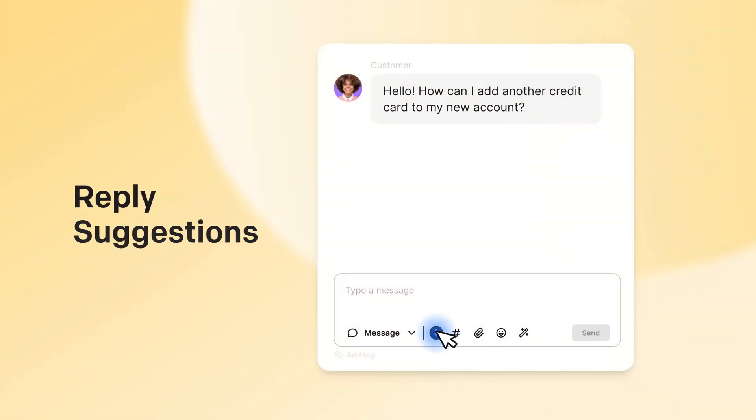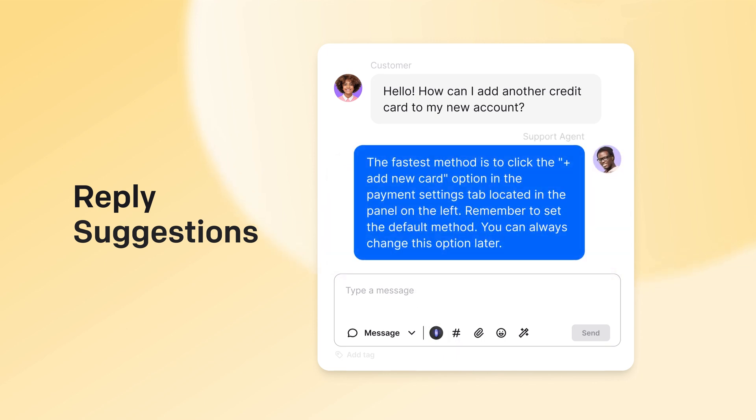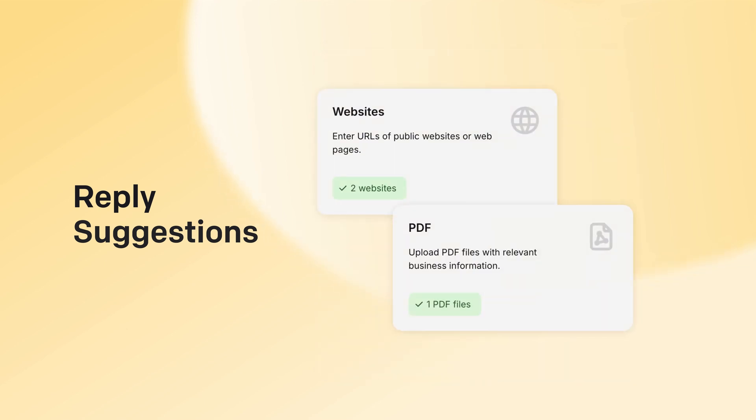We have a bundle of AI features to make your job even easier, like reply suggestions, which can assist you with everyday customer service challenges. You can leverage its capabilities to provide timely information to your agents directly from your website or PDF.